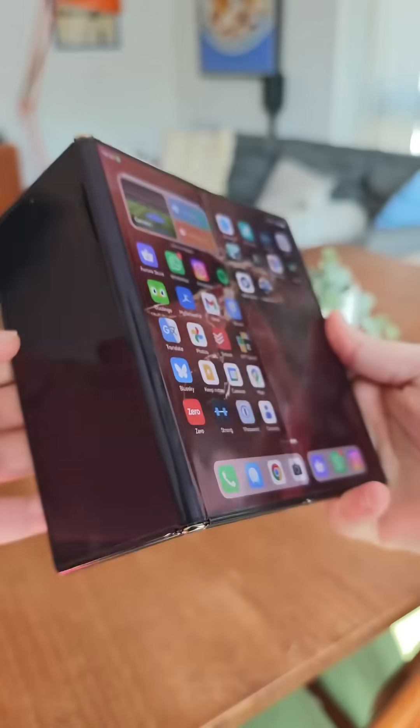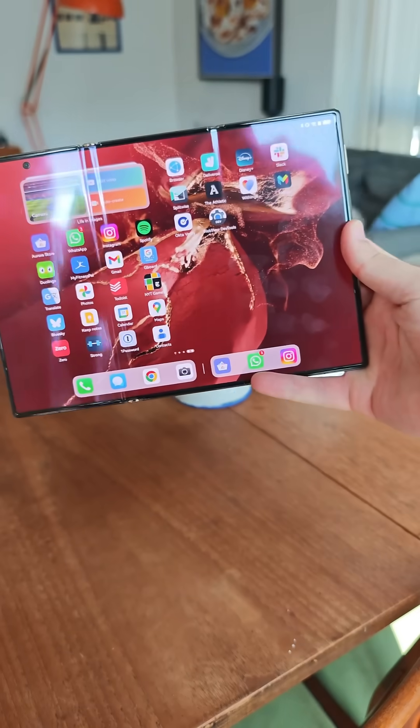I've gone to spend a few weeks using the Huawei Mate XT, the world's first tri-fold phone. Here are five things I've learned.